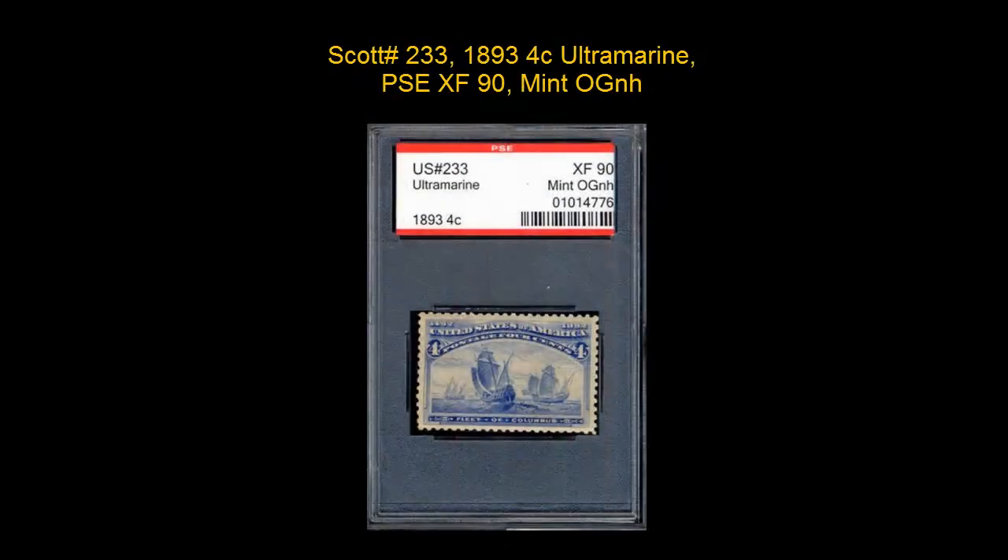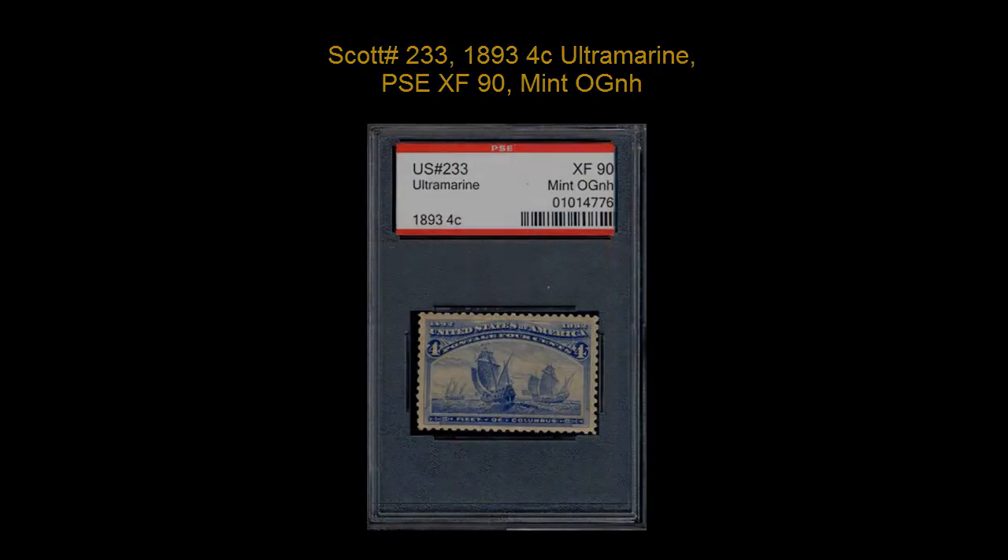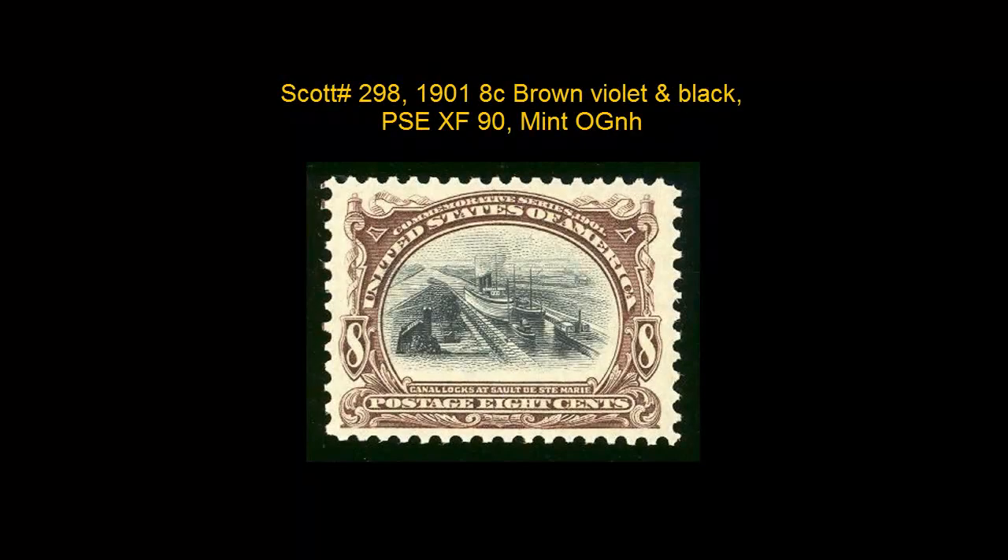Scott number 233, 1893, 4 cent, Ultramarine. PSC Extremely Fine 90, Mint, Original Gum, Never Hinged.